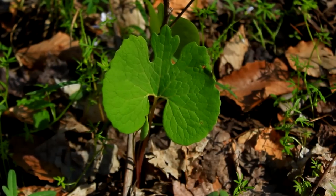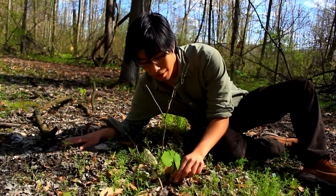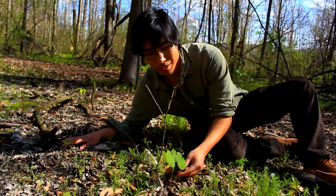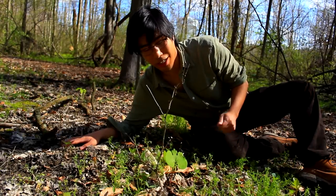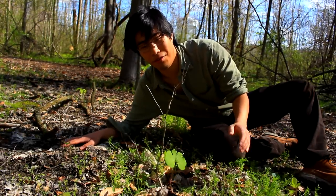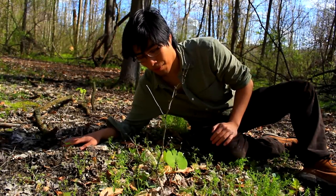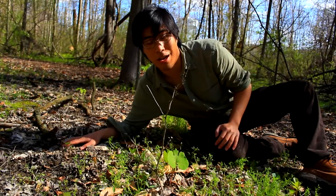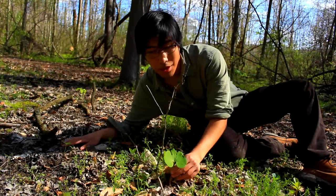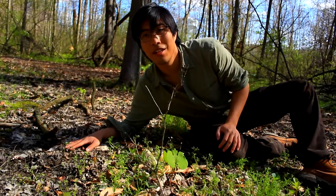It kind of reminds me of like a lily pad or a Rorschach test or something. And while you can't really eat it, the root does have medicinal purposes. It gets its name bloodroot from the fact that when you cut the root in half, this dark red liquid comes out and it looks a lot like blood. People have used this plant to dye cloth and things like that before. Really beautiful plant — I just love seeing it in the woods.